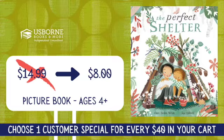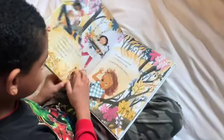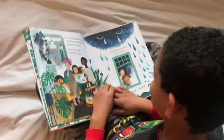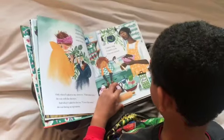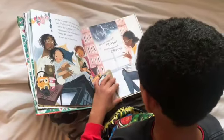Next up, we have The Perfect Shelter. This is a story about sisters. It's a story about love. It's a story about how it feels when someone close to you is diagnosed with a serious illness. This is a book to help name and explore the complicated feelings, the worries, and the heartbreak when someone we love is sick — but it's woven beautifully together with comfort and love.